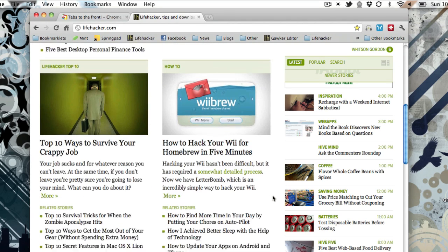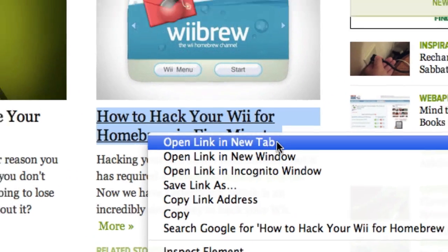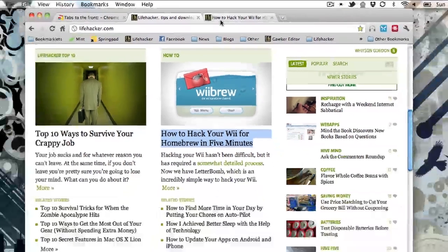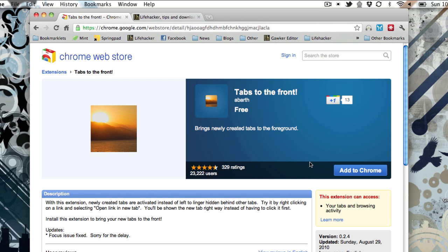You've probably all right-clicked on a link before and been able to open it in a new tab, which is a very handy feature in any modern browser. In Chrome, you can just click on it and Chrome opens it in the background. Thanks a lot, Chrome — I wanted to read that. Firefox has an option to open this in the foreground, but Chrome doesn't.